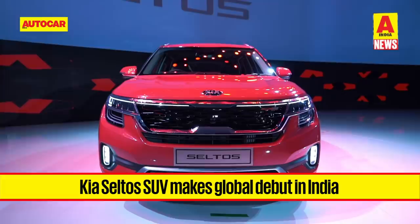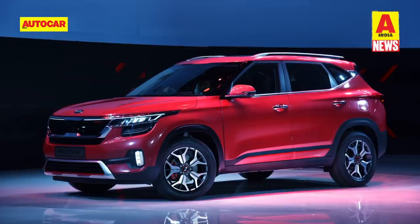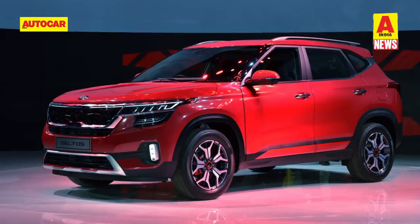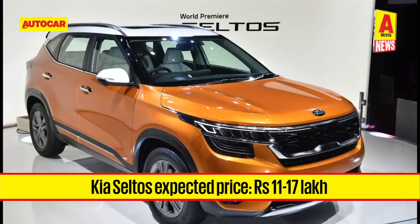The Kia Seltos is the Korean automaker's first product for India and aimed straight for the Hyundai Creta. The new Seltos will be launched by the end of August and will come with three engine options: a 1.5 litre petrol or diesel with a manual and automatic gearbox, and a 1.4 litre direct injection turbo petrol that will come with a 7-speed dual clutch automatic. The Seltos will come loaded with features like a 10.25 inch touchscreen, a heads-up display, a 360-degree camera, sunroof, ambient lighting, ventilated front seats and a Bose sound system.